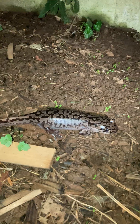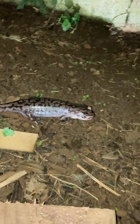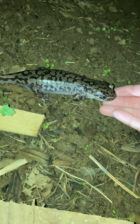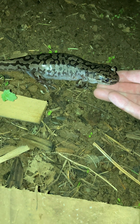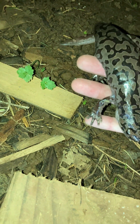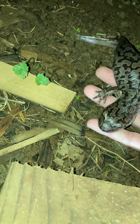Hey everybody, Oregon Beach Dad here. I just found something really cool — check it out, it's one of those giant salamanders. It looks like a northwest giant salamander or a Pacific giant salamander, and it looks like it's full of eggs here.